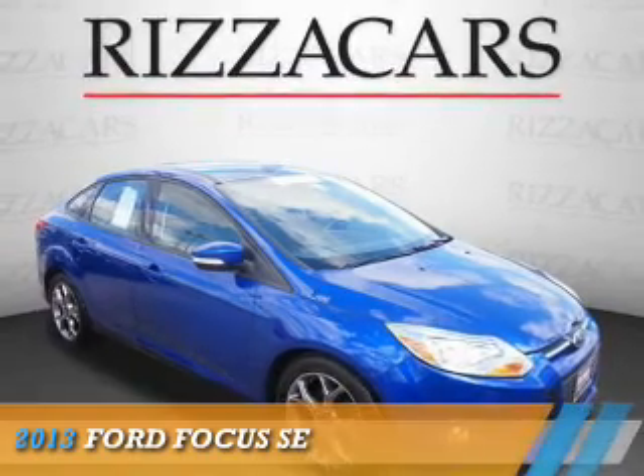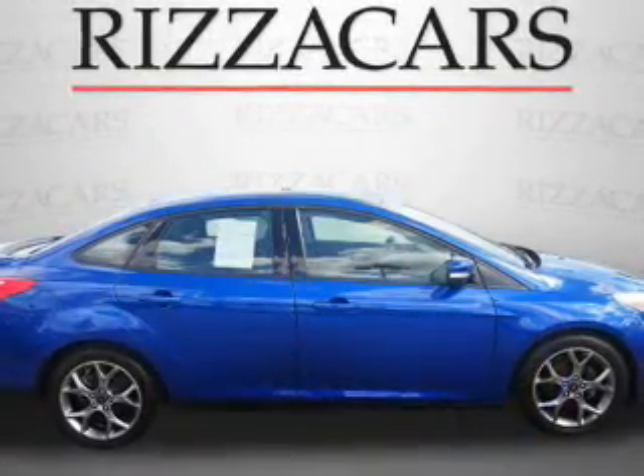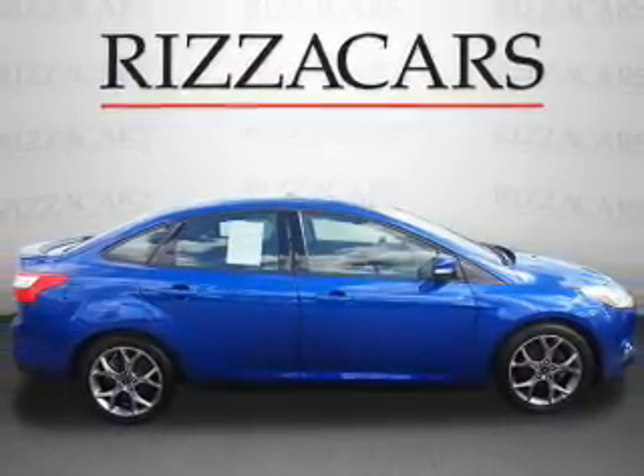Presenting the 2013 Ford Focus. It's powered by front-wheel drive, a two-liter four-cylinder engine, and an automatic transmission.